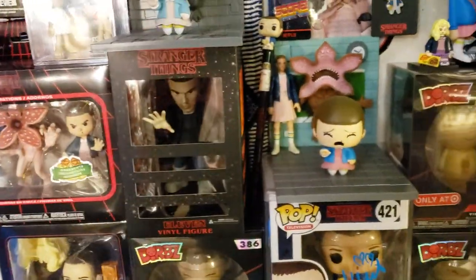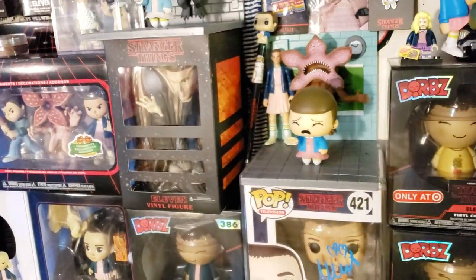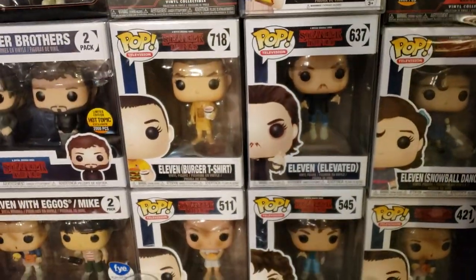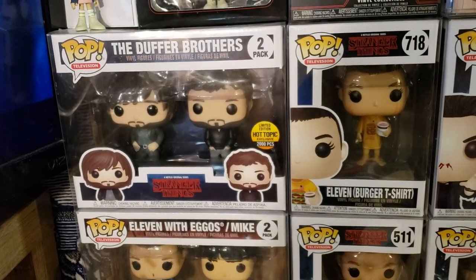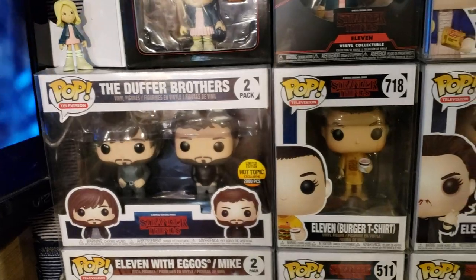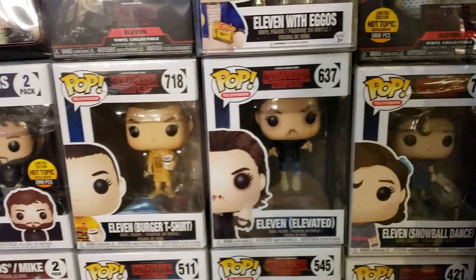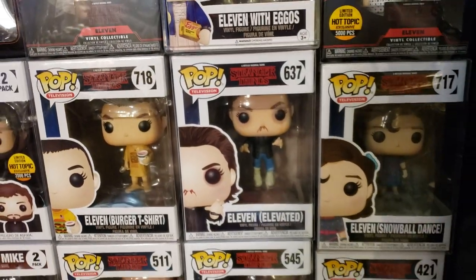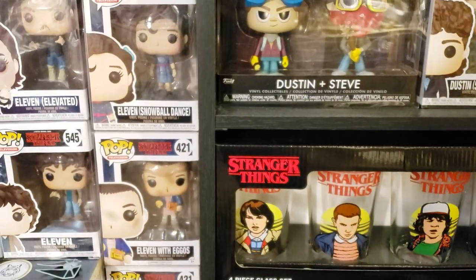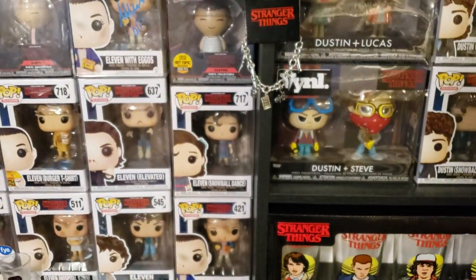This one came in the Culture Fly box — that's Elevated Eleven, she's in the elevator. There is the Duffer Brothers — that just came out not too long ago, there were 2,000 of those ever made, and that's part of the Creators Packs. There's Benny's Burger 718, and then there's Elevated Eleven. And then there's Eleven's Snowball Dance — which is exactly why I put Dustin there.